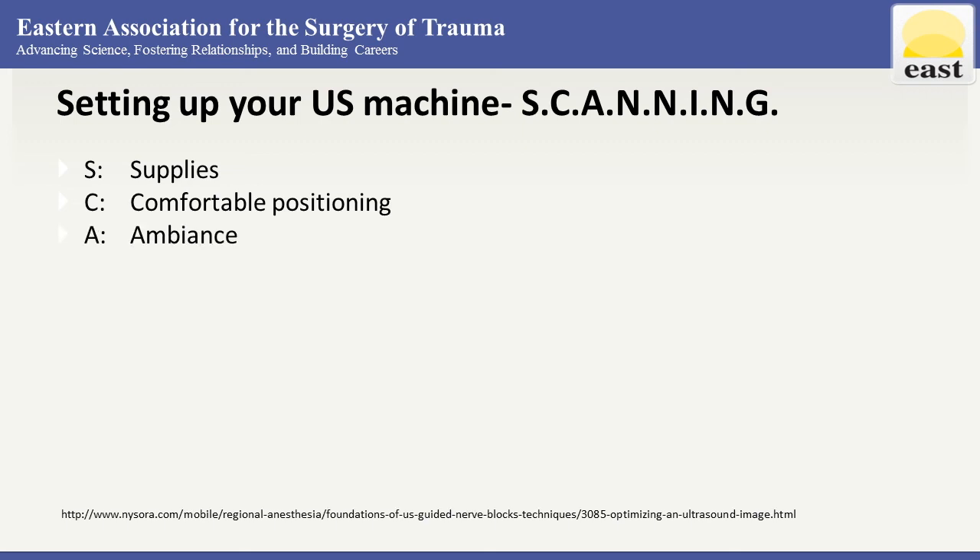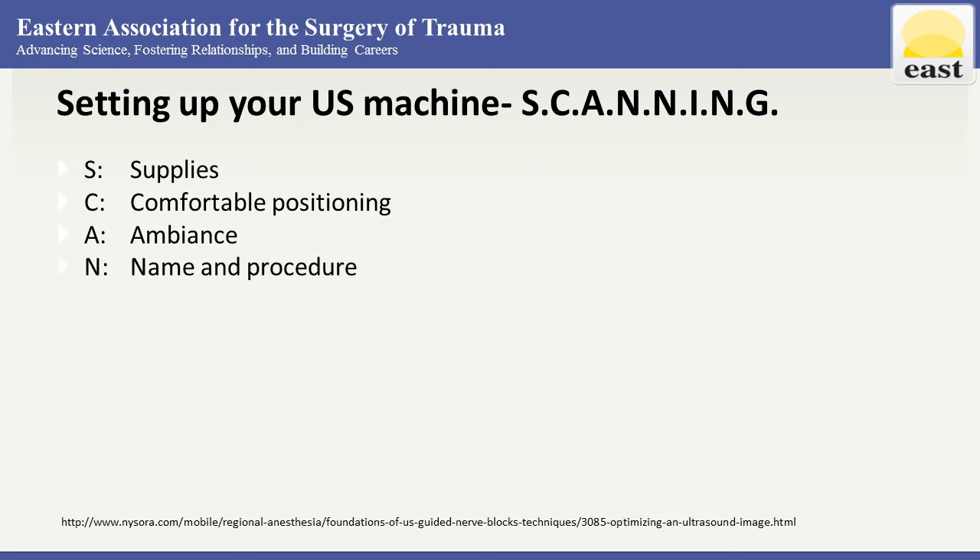Next is your ambience or room setting — adjust the lights to view the ultrasound machine adequately. Then name and procedure — make sure your patient's information is entered. Some ultrasound machines will dump images directly into PACS; others require the images to be moved over. This is important for documentation, billing, and quality improvement practices.